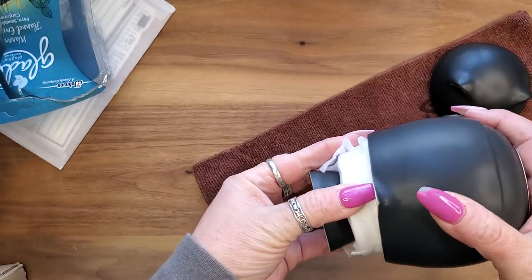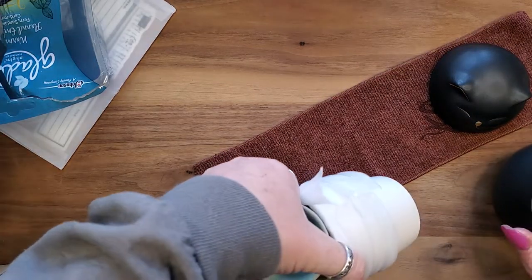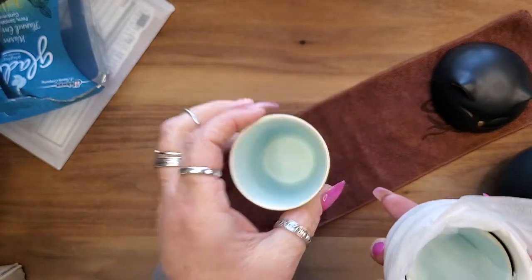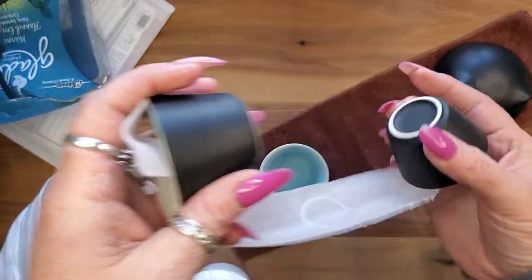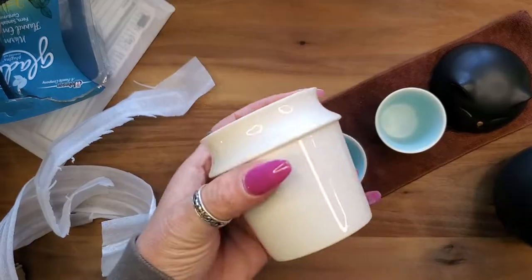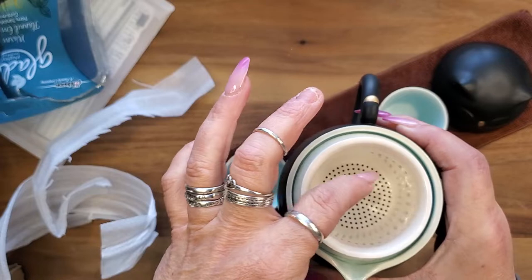Inside is perfectly wrapped. Little teacups — oh my god, so adorable! There are three of them so you can have a party of three. You also get this strainer, so if you put your loose leaf tea in there you're good.